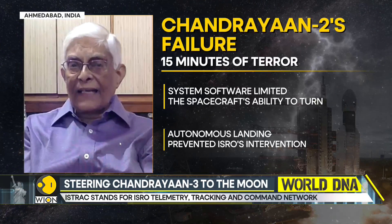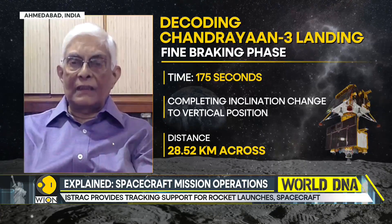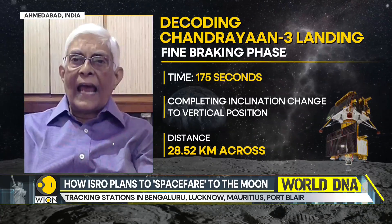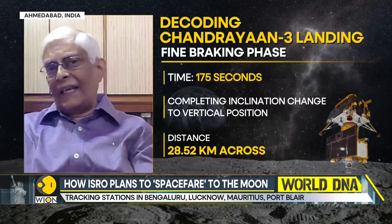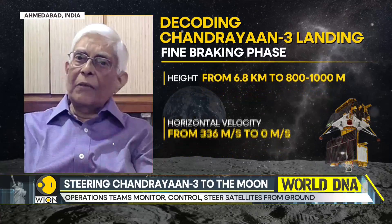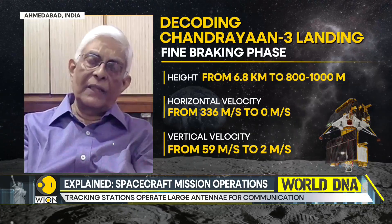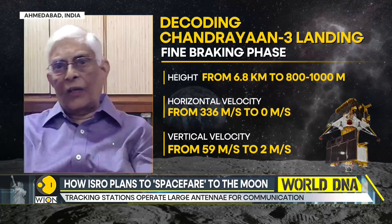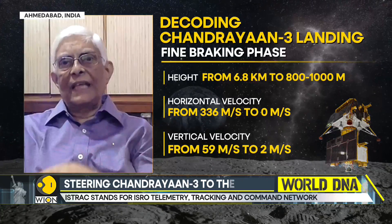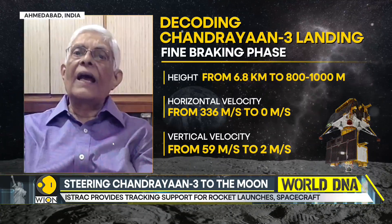Right at that point, just before it lands, when it's at about 150 meters, it will actually look at the details in terms of boulders and craters. If it finds that the area is not suitable for landing, it will take its own decision and move about 150 meters — along track as well as across track — to find a zone which is less cluttered with boulders and craters, and it will then land.